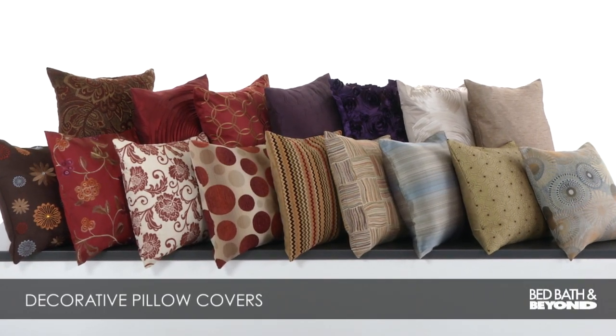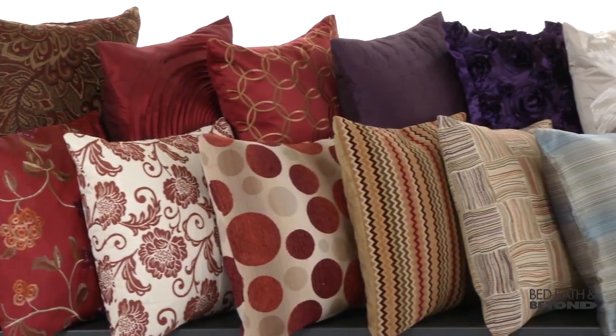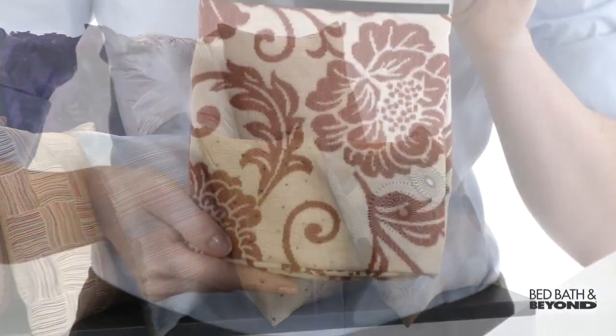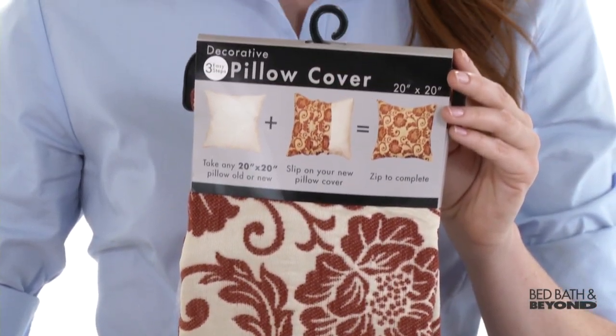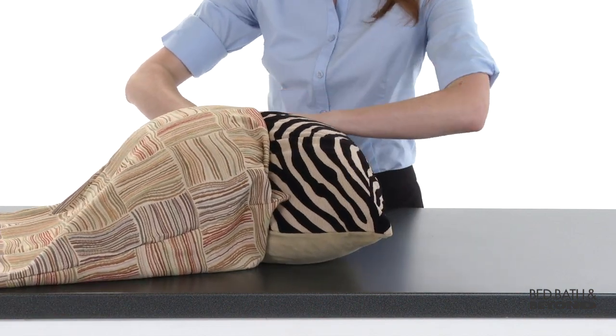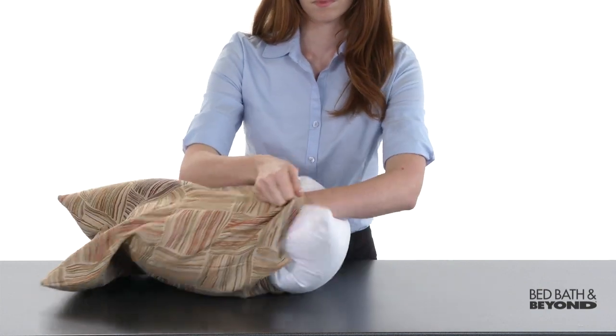Presenting Decorative Pillow Covers from Bed Bath & Beyond. These stylish pillow covers are the quickest, easiest way to give a room a new look. Choose from a wide selection of fashionable colors and patterns. Then just add the new cover to any 20x20 toss pillow. Or you can purchase a new insert at Bed Bath & Beyond.